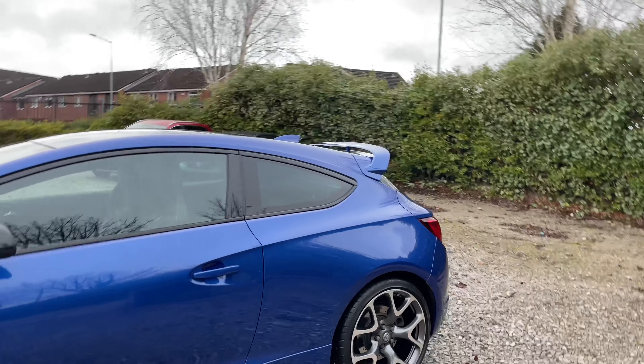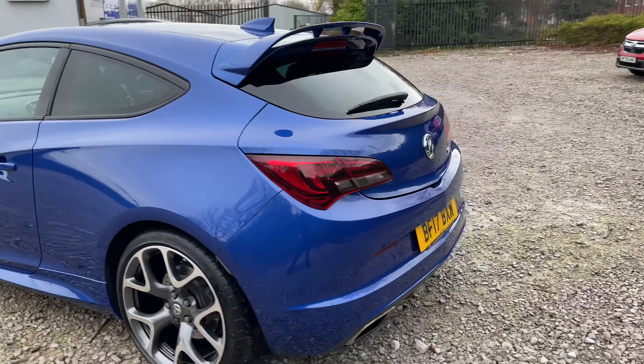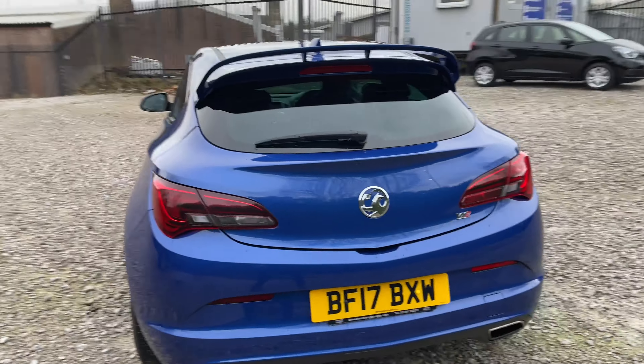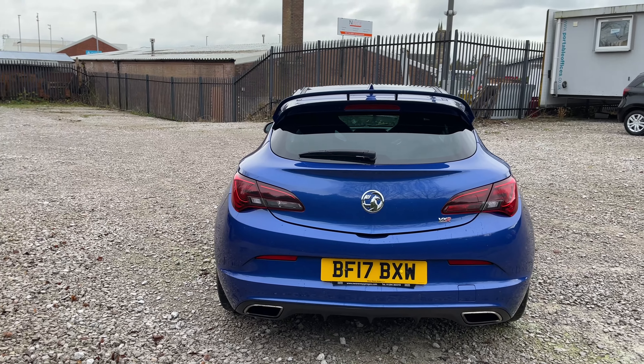Coming round to the back of the vehicle, as you can see it's got a nice spoiler to the top. At the bottom you can see it's got two exhausts and there is VXR badging signifying what kind of model this is.